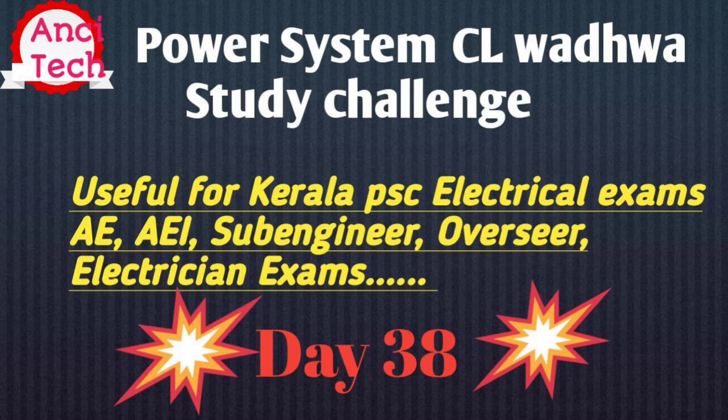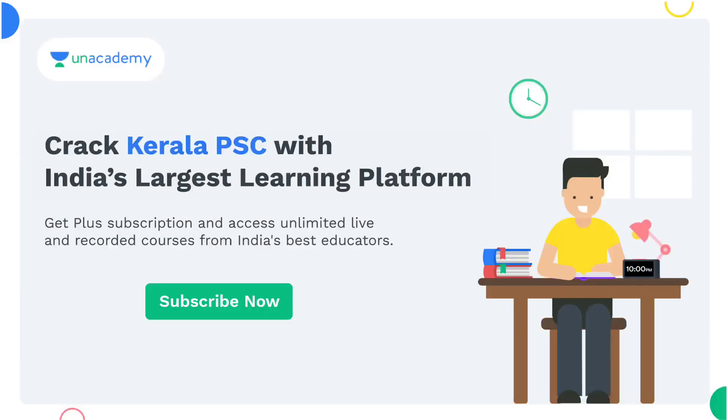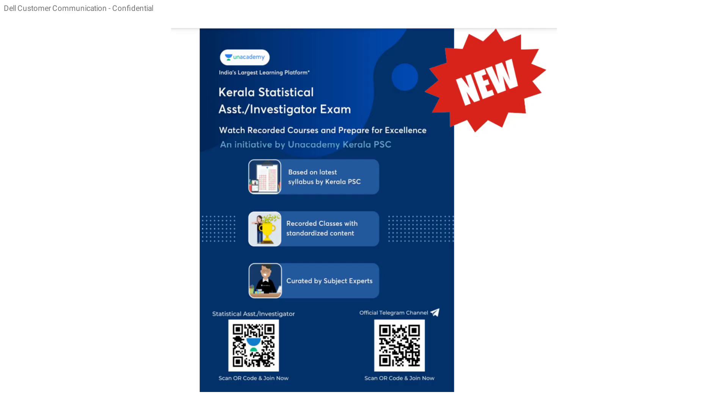We have a power system that comes back to our testbook. We will discuss important questions about our testbook. Day 38 — we will discuss a daily question about our academic program.